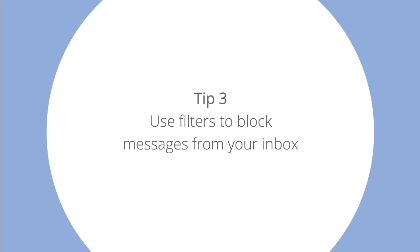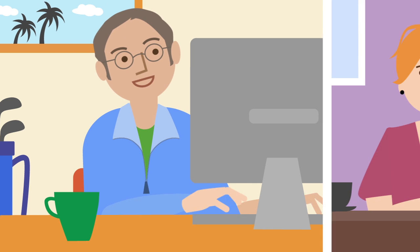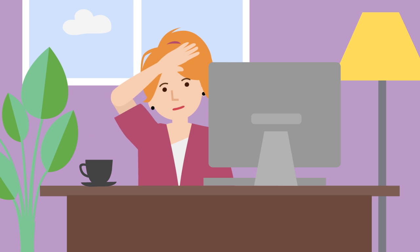Tip 3: Use filters to block messages from your inbox. Let's say you have a relative who loves forwarding you jokes, and a lot of them, and you're a little tired of receiving them. You can filter all of his emails to a folder or to the trash before they even hit your inbox.